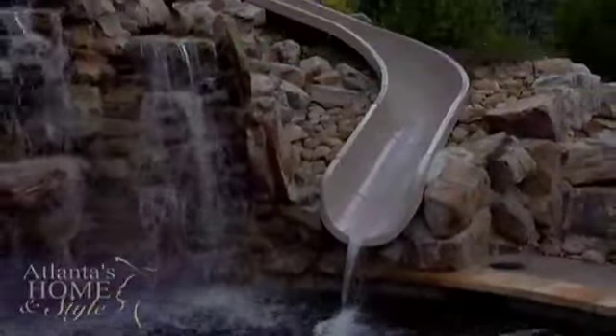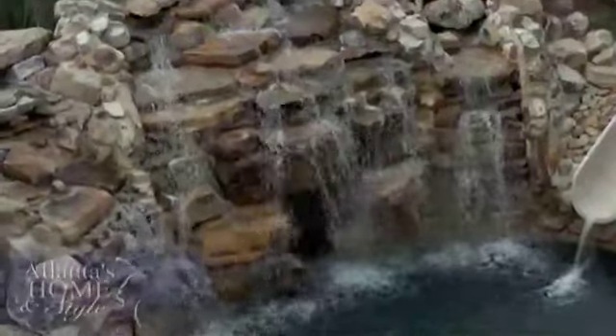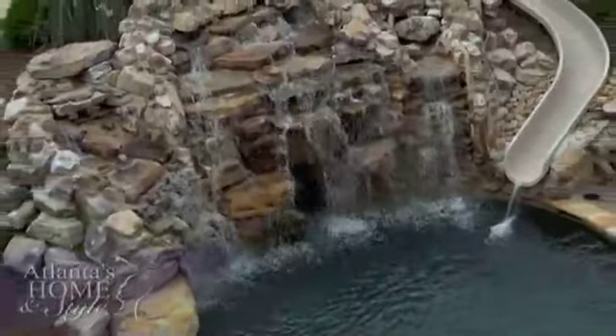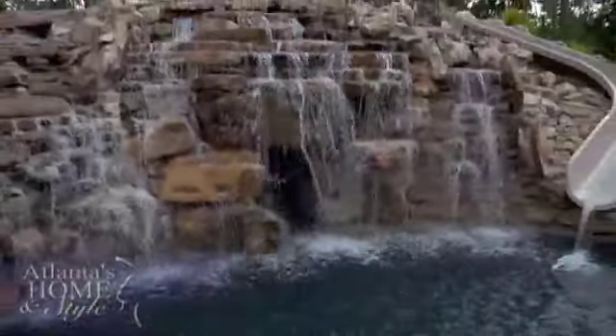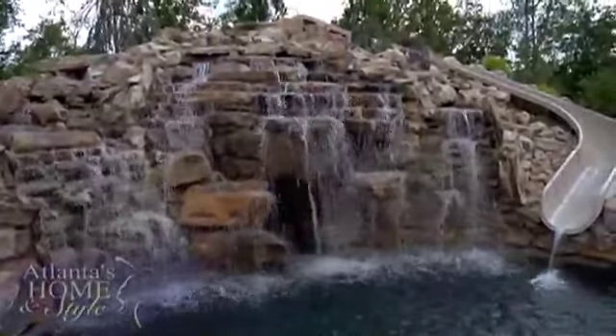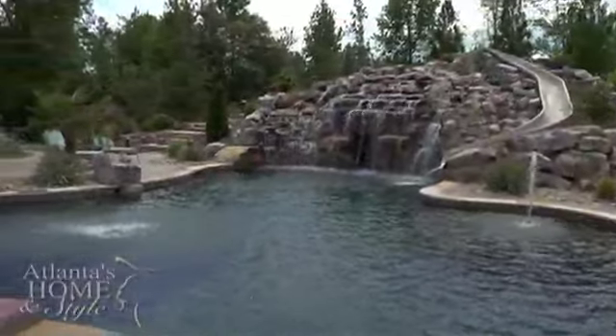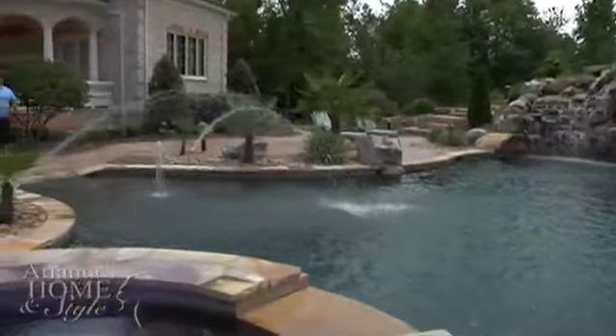There were 400 loads of dirt and 60 tons of stone, all sealed together in a way that hides the mortar and creates the look of a natural waterfall. And what waterfall would be complete without a cave? It's a small opening when you go into it, but it opens up into a large cavity. People love to go in the cave, especially when we entertain. We have speakers in there for music, and people are really enthralled by the cave.